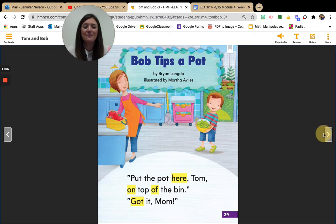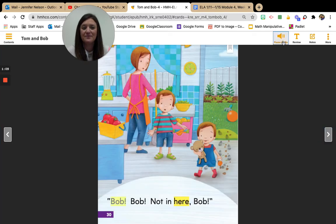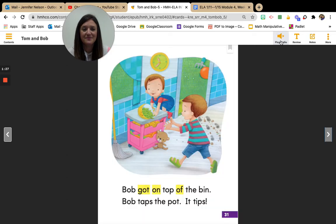Great job. Bob, Bob, not in here, Bob. Boys and girls, where is here on this page? That's right. Here is in the kitchen. Bob got on top of the bin. Bob taps the pot. It tips. What does Bob get on top of? That's right. Bob gets on top of the bin.